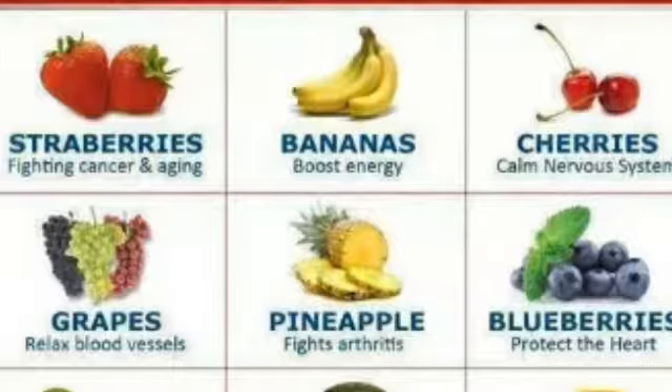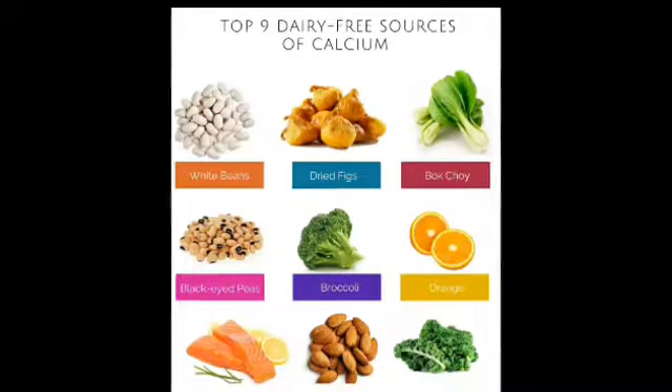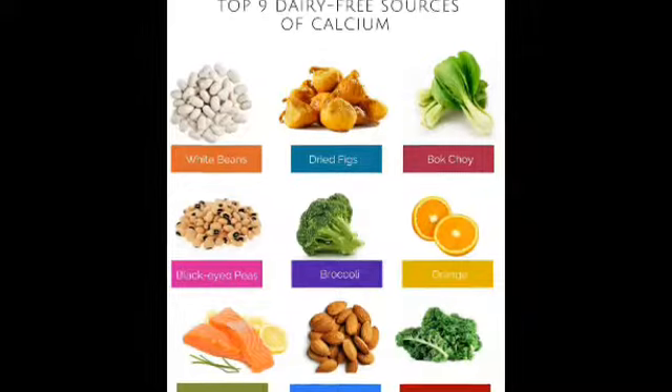Another source of vitamin D is the sun — your body makes it from sunlight. But you need to wear sunscreen to protect your skin, and that blocks your body from making vitamin D. Also, it can be hard to make enough from the winter sun, depending on where you live.